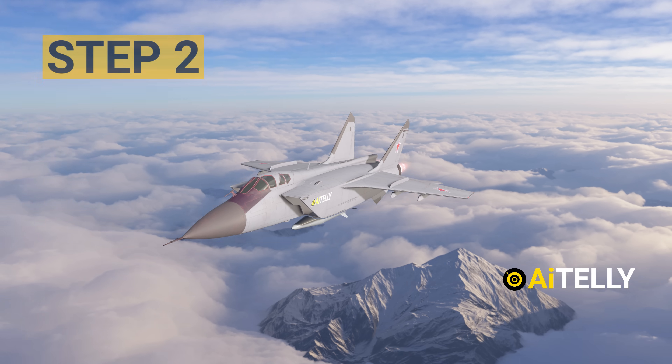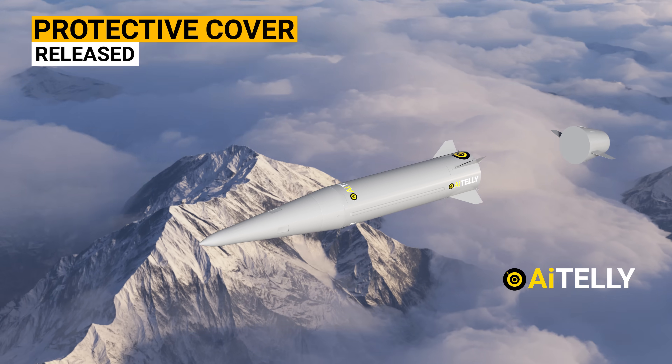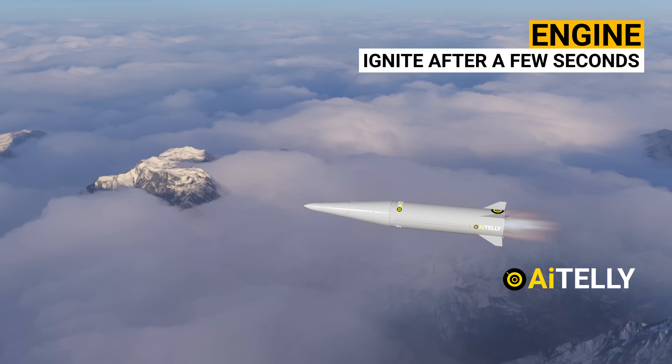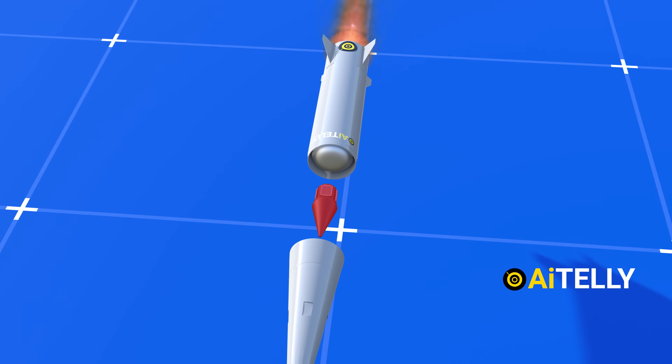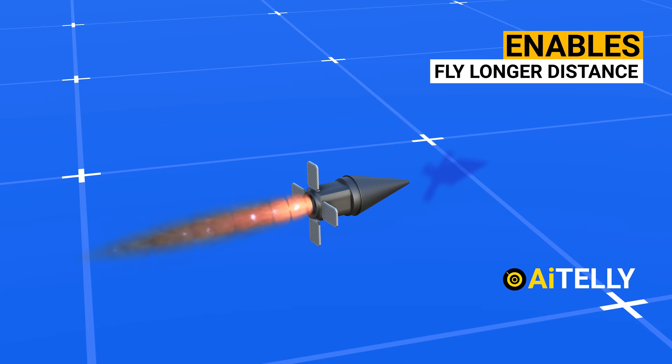Step 2: the pilot releases the missile and the protective cap ejects at a safe distance. Step 3: after a few seconds, the missile's engines ignite, allowing it to accelerate to supersonic speeds. These can also be upgraded with a nuclear warhead, making it one of the most dangerous weapons on the battlefield.